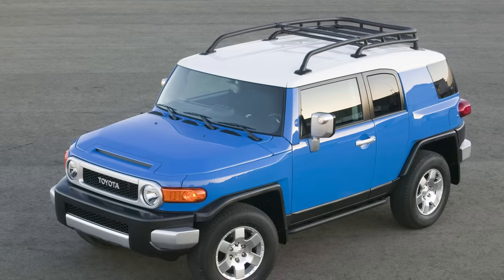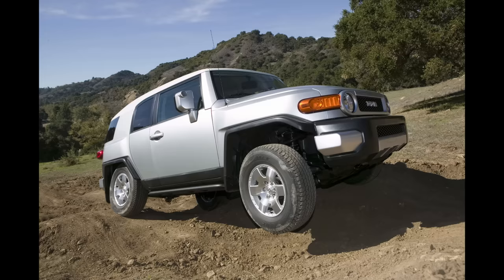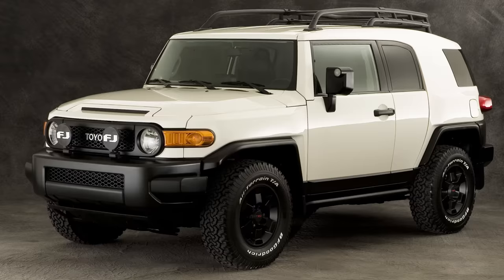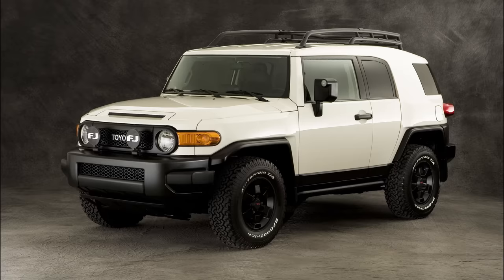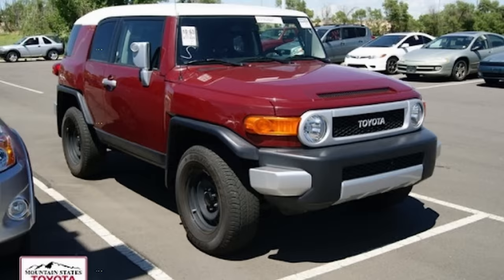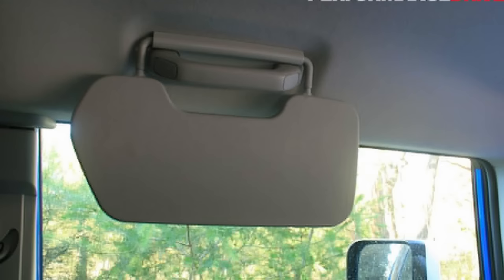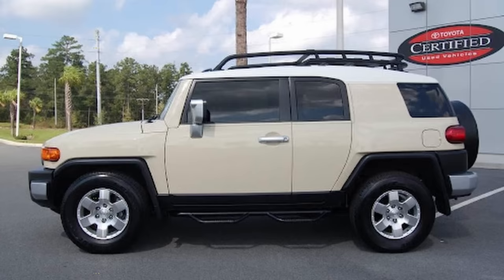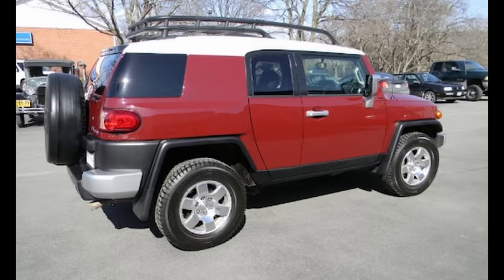Moving on to 2008, we can now start looking at some of the changes that started being made to the FJ Cruiser. For 2008, the available colors included Voodoo Blue, Sun Fusion, Titanium Metallic, and Black Diamond Pearl, with the addition of Brick and Sandstorm colors for this year. 2008 saw the TRD Special Edition replaced with the Trail Teams Special Edition, where Iceberg was the featured color, along with black trim rather than the traditional silver trim. One convenient change was the addition of side sun visors by the roof handholds. TPMS, or the Tire Pressure Monitoring System, wasn't added until 2008 as well.